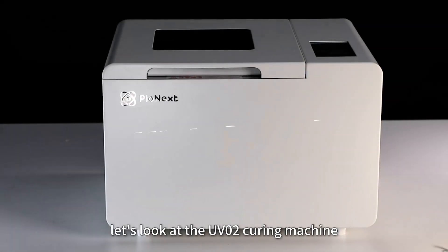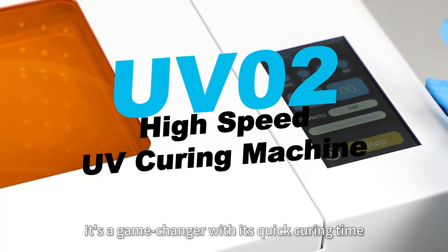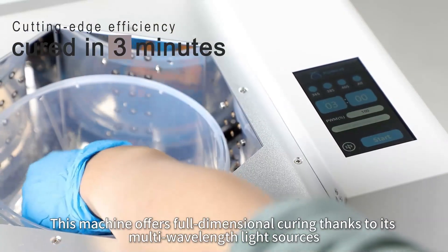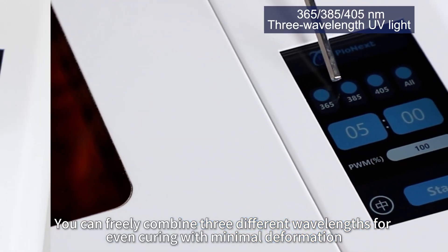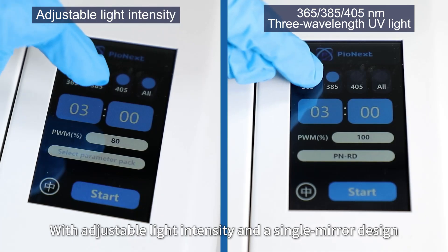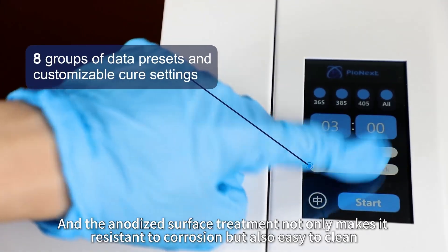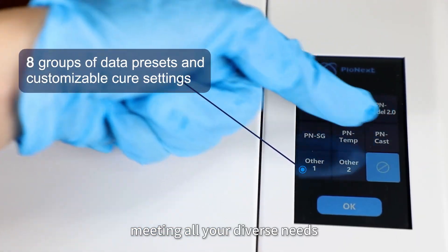Let's look at the UV-02 curing machine — a game-changer with its quick curing time of usually 1 to 3 minutes. This machine offers full-dimensional curing thanks to its multi-wavelength light sources. You can freely combine three different wavelengths for even curing with minimal deformation. With adjustable light intensity and a single-mirror design, you have full control. The anodized surface treatment makes it resistant to corrosion and easy to clean.